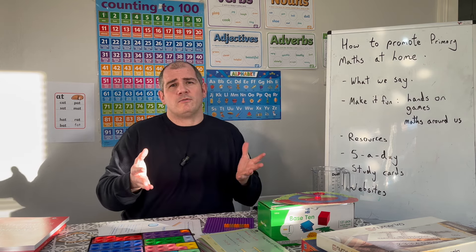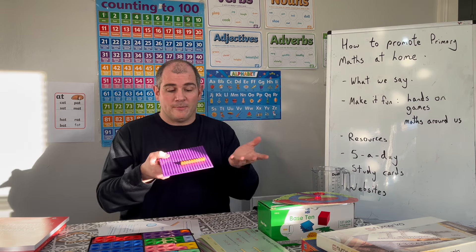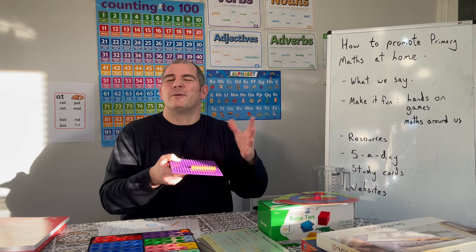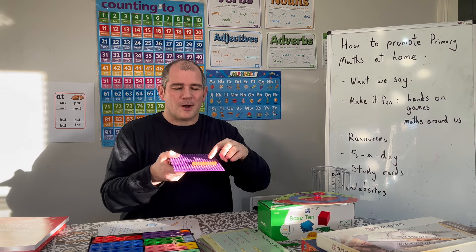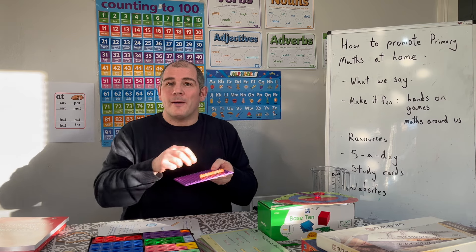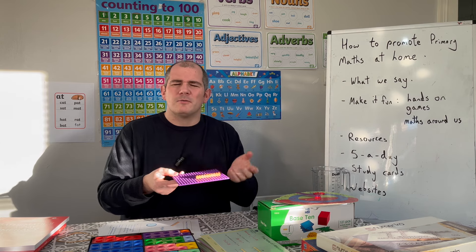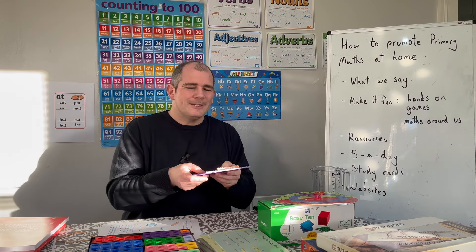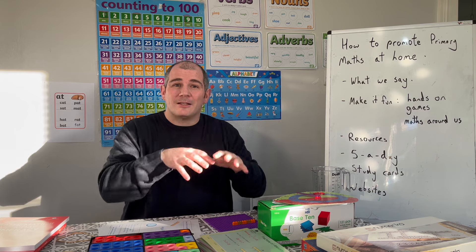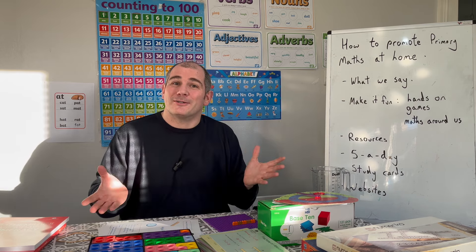Also, if you're playing with Lego at home — when I play Lego with my son, I might do a pattern like orange, brown, orange, brown, orange, and say 'What should I use next?' He'll say brown. Or I might make more complicated patterns like red, green, blue, red, green, and say 'What colour should I use next?' Using hands-on maths and trying to make it as fun as possible — maybe sneaking it in so they don't even realise you're talking about maths.